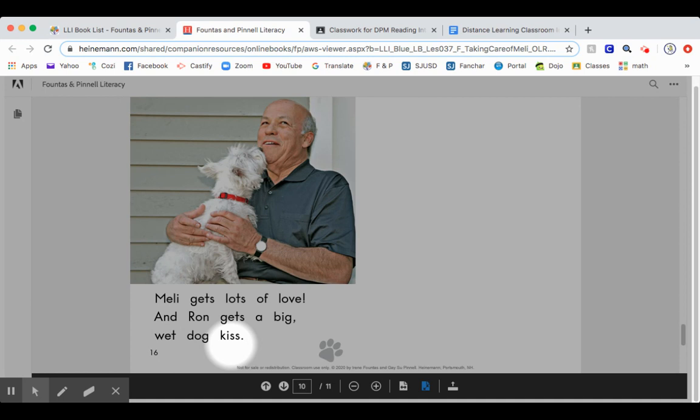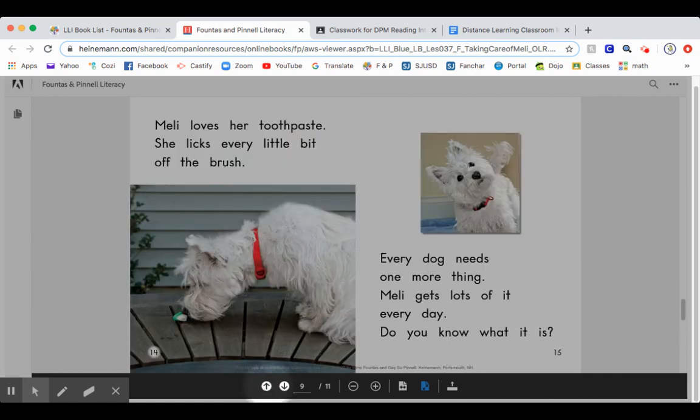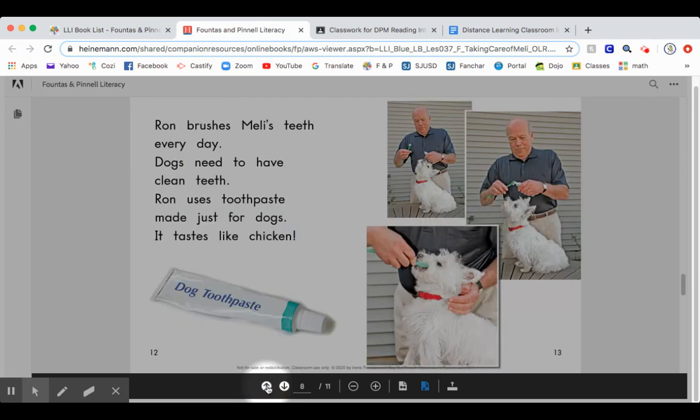Now, in a moment, rewind the video and read the story again to yourself. Then rewind the video for a third time and look for words that have two vowels together.